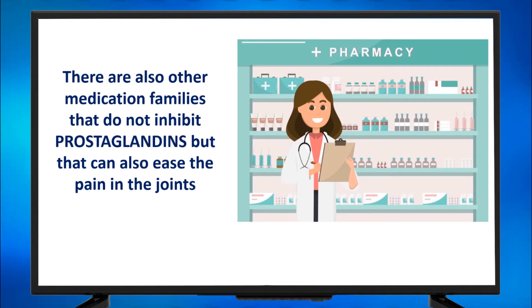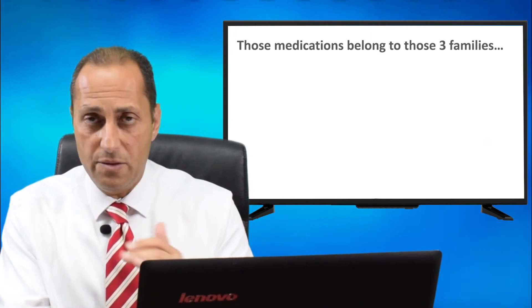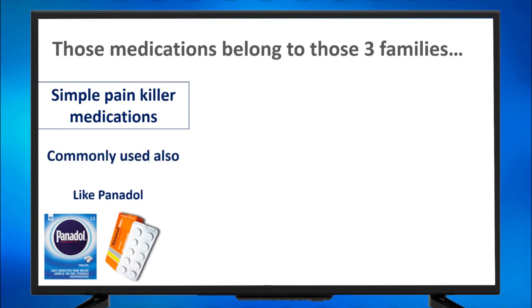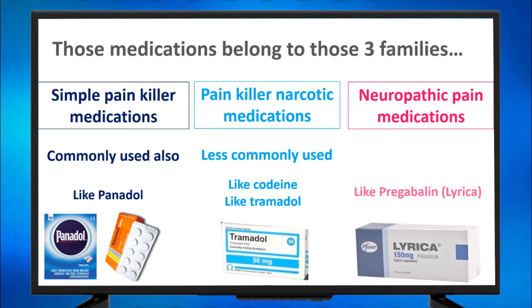There are also other medication families that do not inhibit prostaglandins but can also ease pain in the joints. Using those medications will likely decrease pain and maybe some of the inability, but they will not affect the swelling and stiffness much. These belong to three other families: simple painkiller medications like Panadol, commonly used; painkiller narcotic medications like Codeine and Tramadol, less commonly used; and neuropathic pain medications — the most famous being Lyrica — also used sometimes.